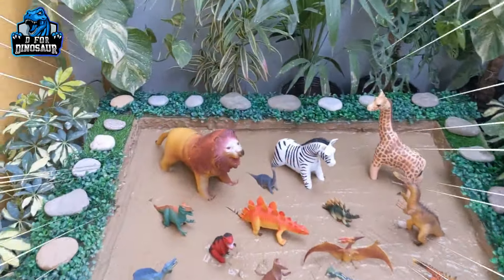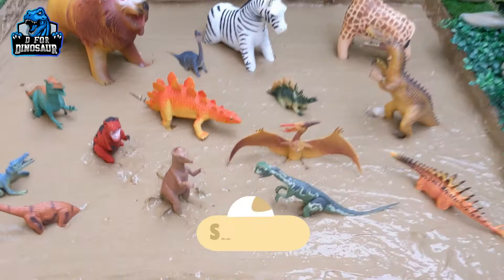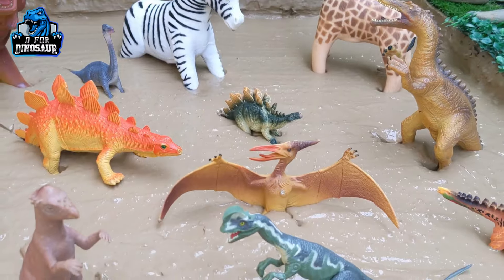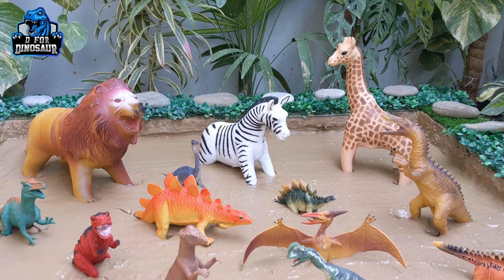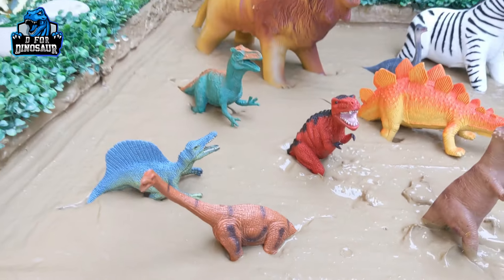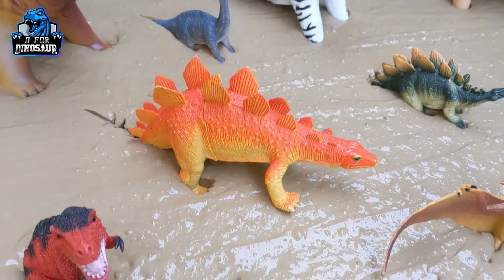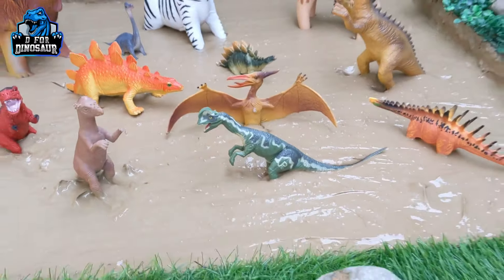Hello friends, welcome to my channel D4 Dinosaur. We have a very new collection of dinosaurs. We have a Huayangosaurus, a Pteranodon, and three big jungle animals who come here to meet this prehistoric big dinosaur Erligosaurus. We also have a newly added T-Rex, Spinosaurus, and Triceratops. Let's start the video!